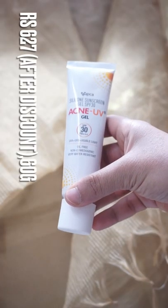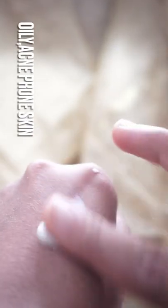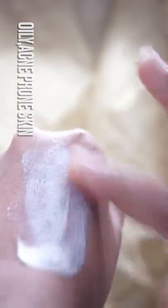The second being the Acne UV Sunscreen from Ibka. This is suited for oily acne-prone skin. This is a silicone-based sunscreen which gives no white cast.